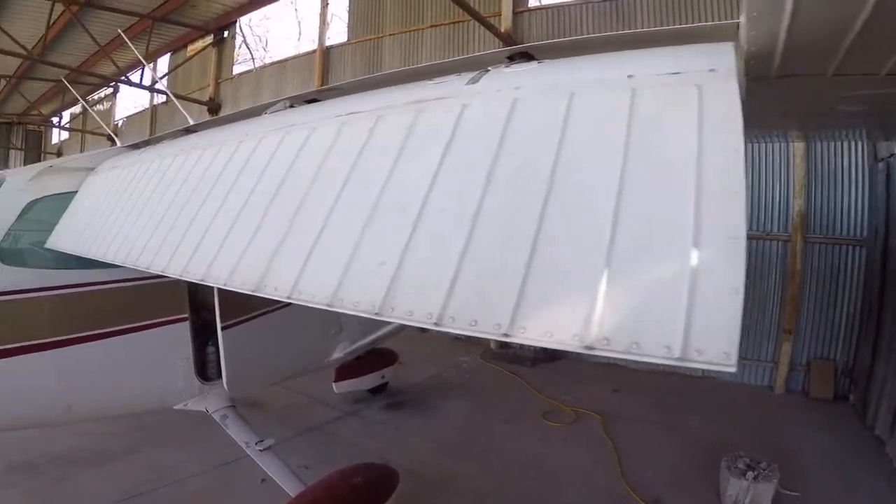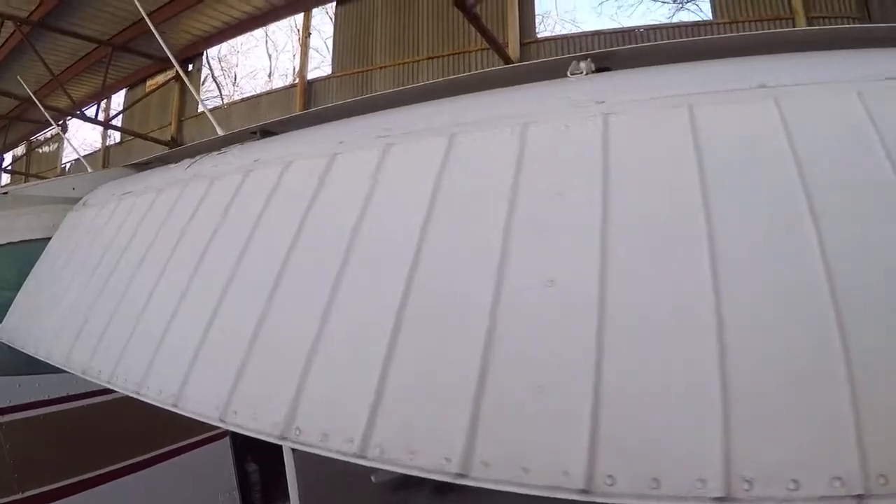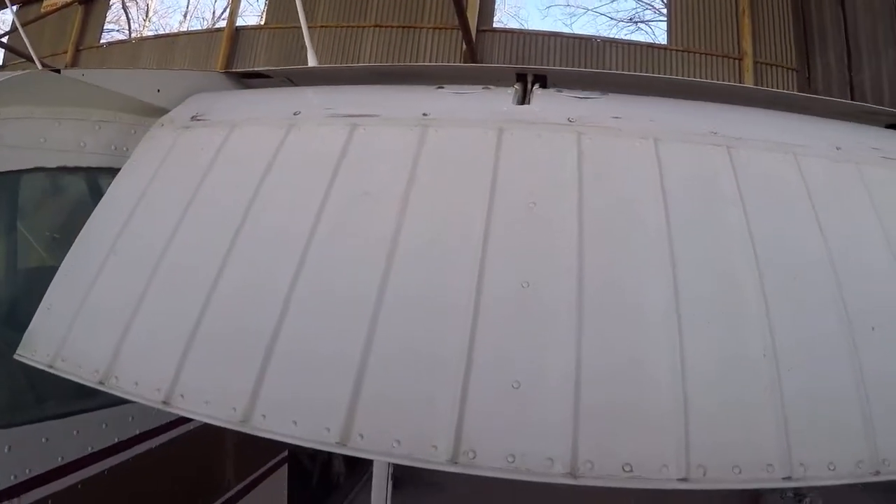All right, I want to show you why you always lower your flaps when you do a walk around. Here's a Cessna 172.